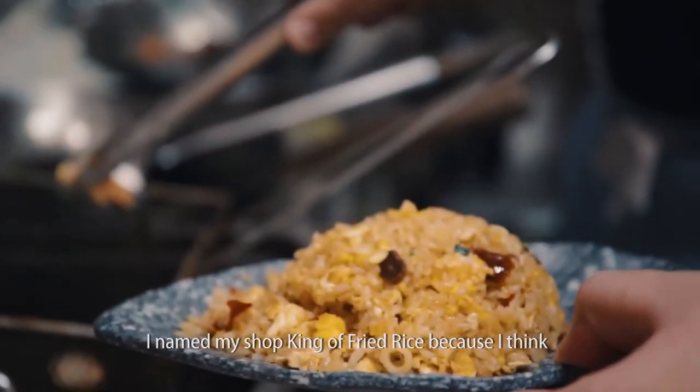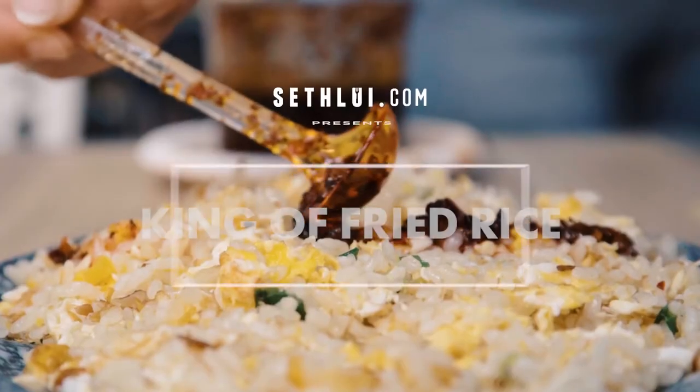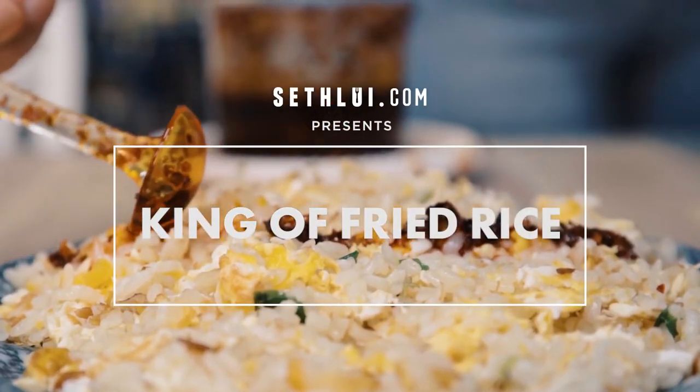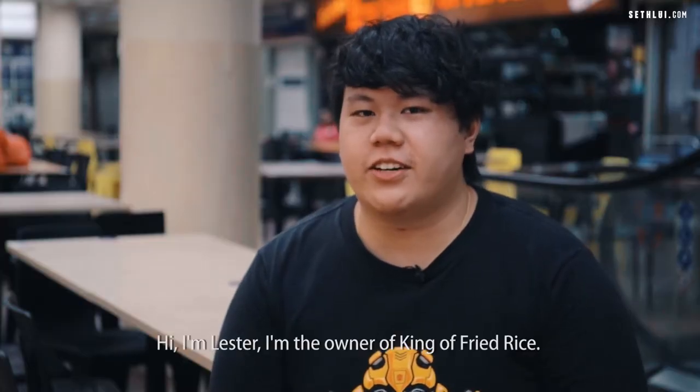I named my shop King of Fried Rice because I think we are one of the best fried rice in Singapore. Hi, I'm Lester. I'm the owner of King of Fried Rice.